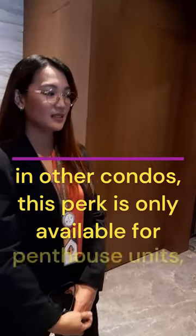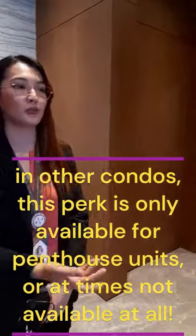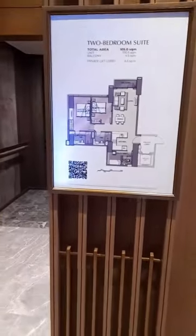For other luxury condominiums, the private lift is reserved for higher tiers, but here it's for the two-bedroom. That's amazing, that's so amazing.